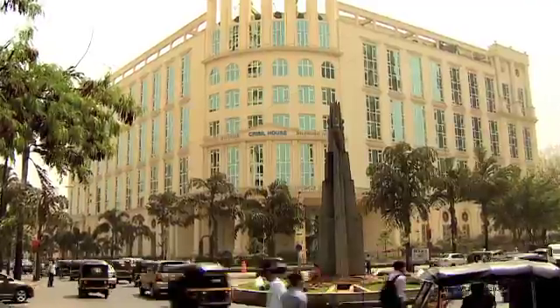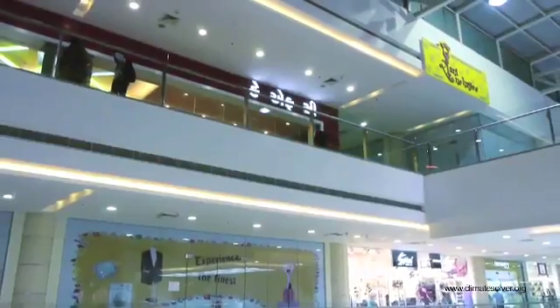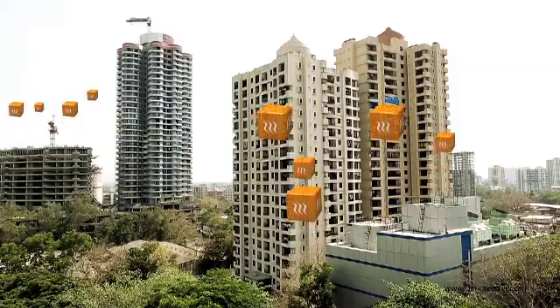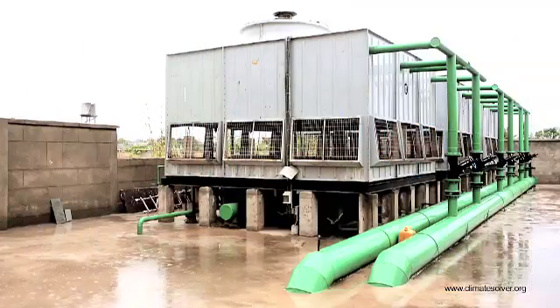Air conditioning accounts for nearly 70% of energy consumption in buildings. The conventional air conditioning systems use either an air-cooled condenser or a cooling tower to reject building heat into the atmosphere. These systems have higher energy or water consumption.